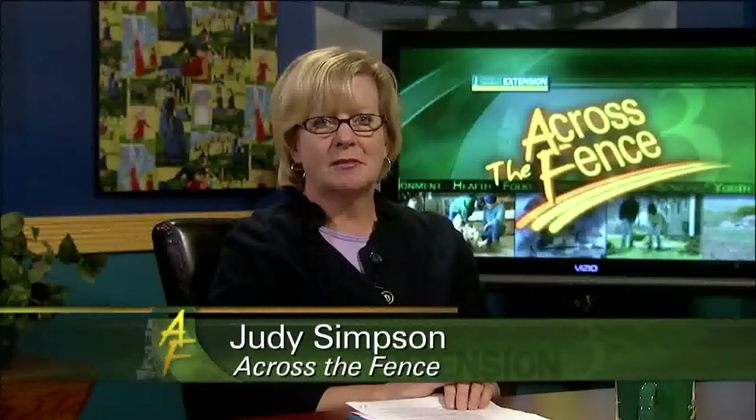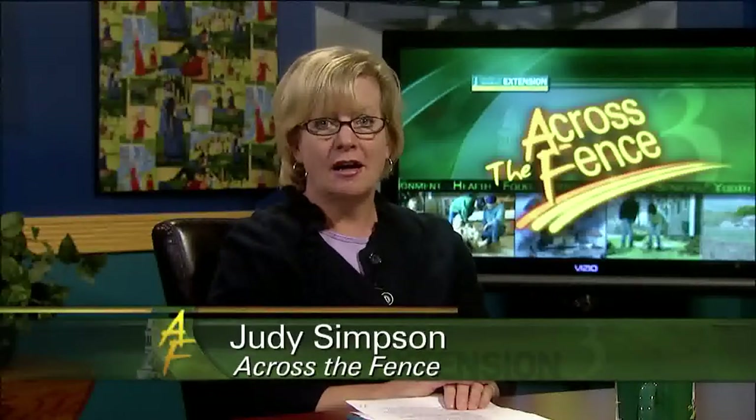Good afternoon and thanks for joining us. I'm Judy Simpson. Whether you're taking a walk or a hike or just working around your home, there are certain plants you should avoid. Anyone who's ever had a brush with poison ivy knows what I'm talking about. We've called on a plant specialist and a medical specialist. Leonard Perry is a horticulture specialist with UVM Extension, and Dr. Anita Lakata is a dermatologist with Four Seasons Dermatology in Colchester.